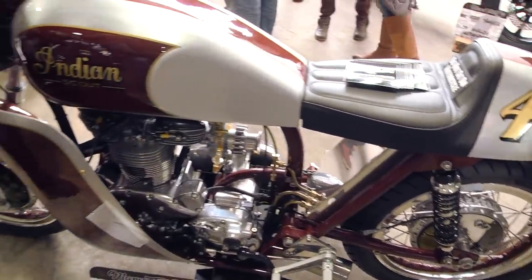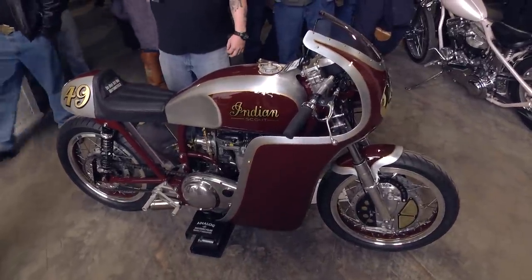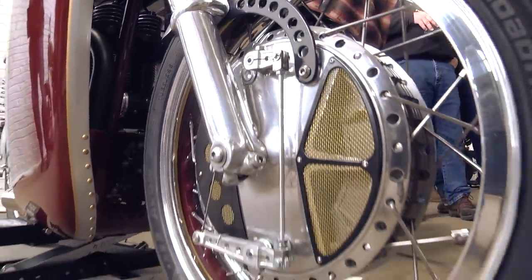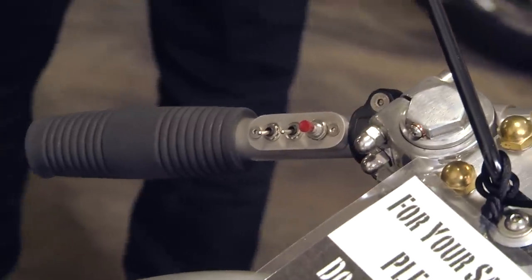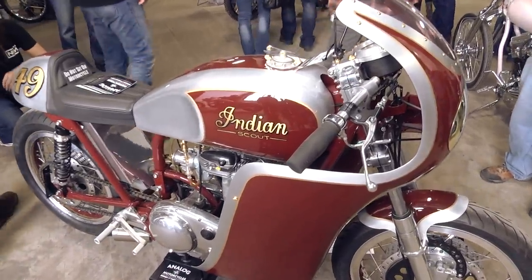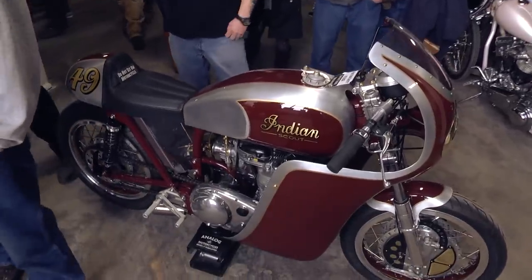This is a '49 Indian Scout from Analog Motorcycles in Gurney, Illinois. This thing is incredibly detailed — just a great piece of work. They've got a couple of bikes here. This is maybe the cleanest Indian I've ever seen. Love the exhaust sections on the bottom, the oil lines, the shift indicator, and the detail on the switch housings. The fairing and seat — that's not fiberglass. That's actually all aluminum, handmade aluminum fairing. That's ridiculous. Just a super, super clean and detailed bike.